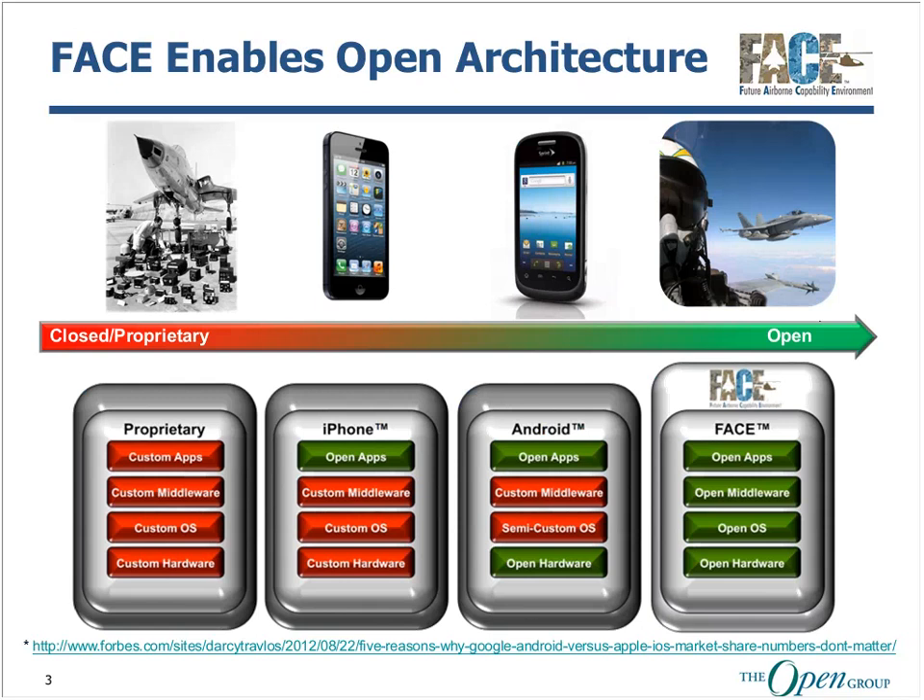But we discovered that both of these architectures were not fully open, as depicted on this slide, and we needed to create an environment that had an open hardware, open operating system, open middleware, and open applications environment that could be served by any supplier, large or small, in the defense industry. Therefore, we have FACE.